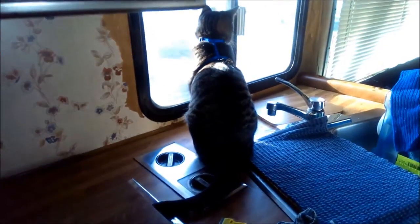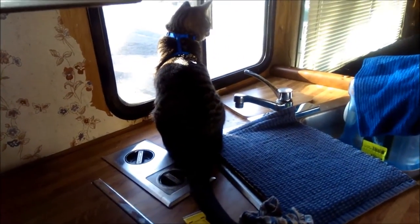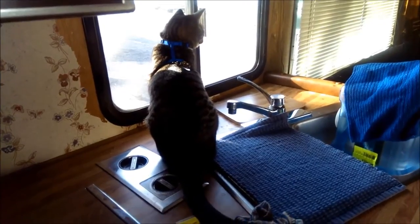Jax is looking out the window. I think he likes having all these windows in here. I don't know that I do, but he does.